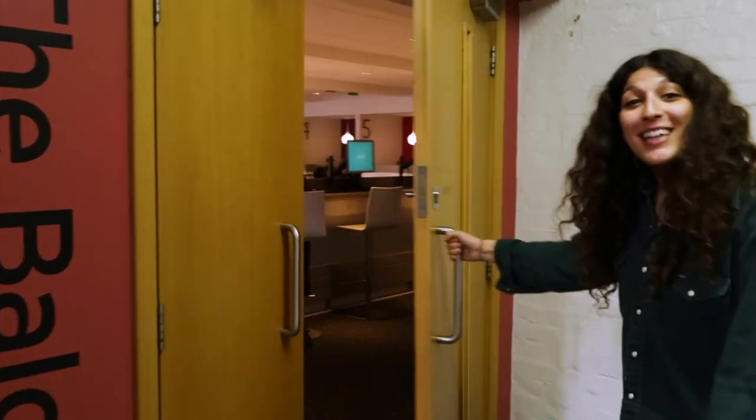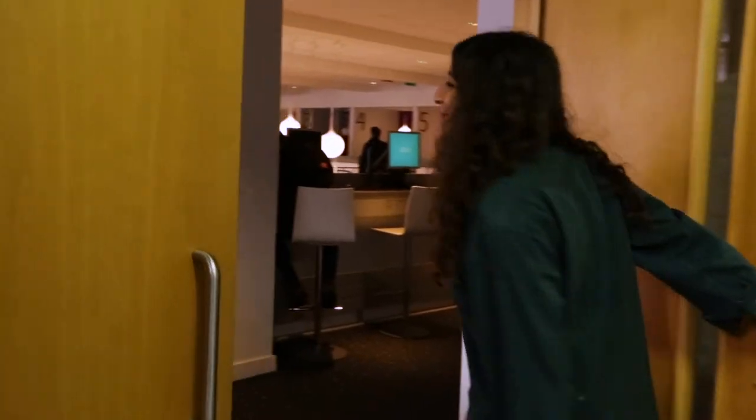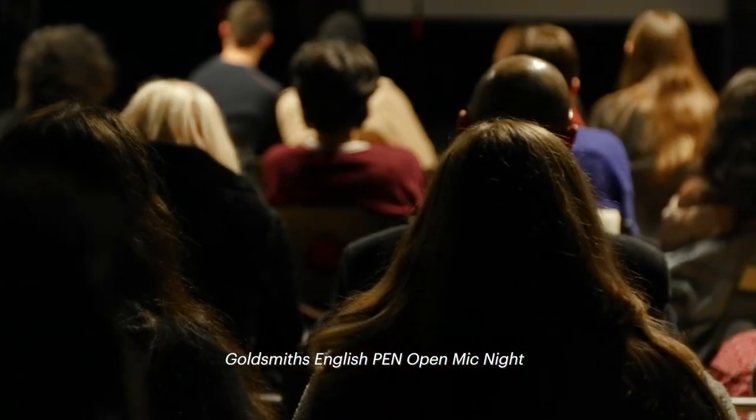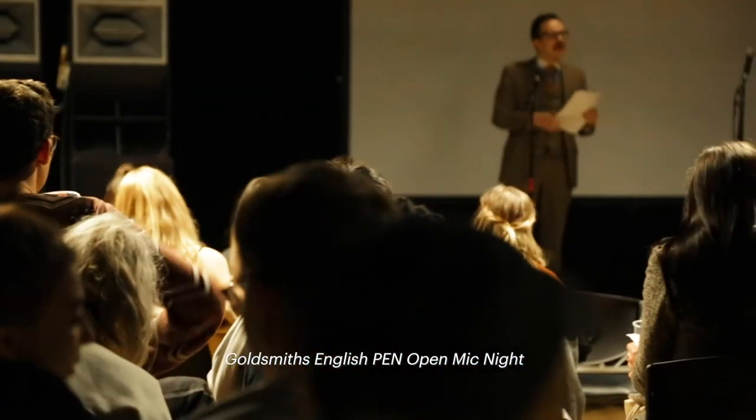English Pen are about to have a meeting here — let's check it out. So English Pen fights for freedom of speech. One side is campaigning for writers who have been exiled for what they write, and the other side is making Goldsmiths students recognise the privilege of having a space to voice their own opinions. We've got a week planned with writing workshops, translation workshops, events with the Black Arts Collective, and events with the Debate Society — trying to get as many collaborations as possible for a really diverse range of people.